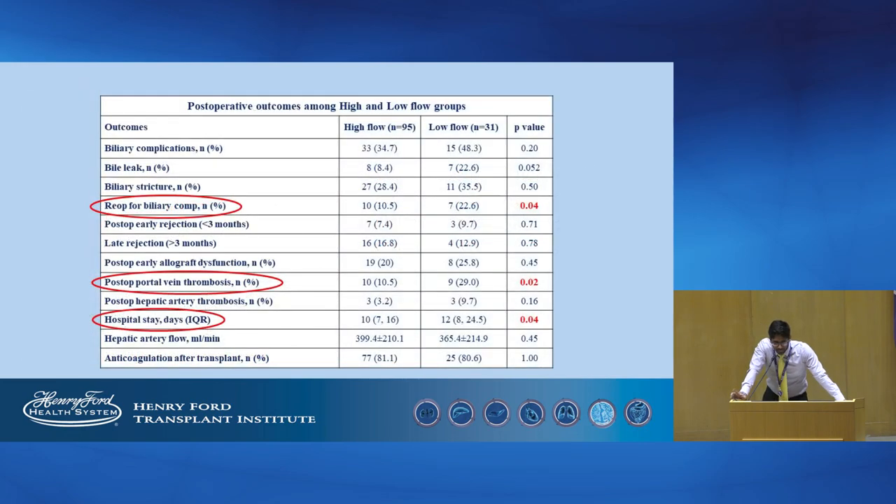On studying post-operative outcomes among the high and low-flow groups, re-operation rate for biliary complications was high in those who had low flows. Those with low flows also had a higher incidence of post-operative PVT and a longer hospital stay.